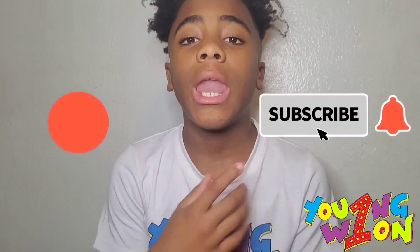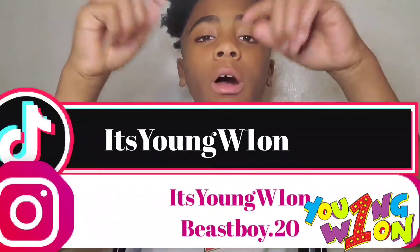All right y'all, that's gonna be the end of this video. I hope y'all enjoyed — make sure y'all like, share with your other friends, and follow me on my social media. That's gonna be the end of this video.